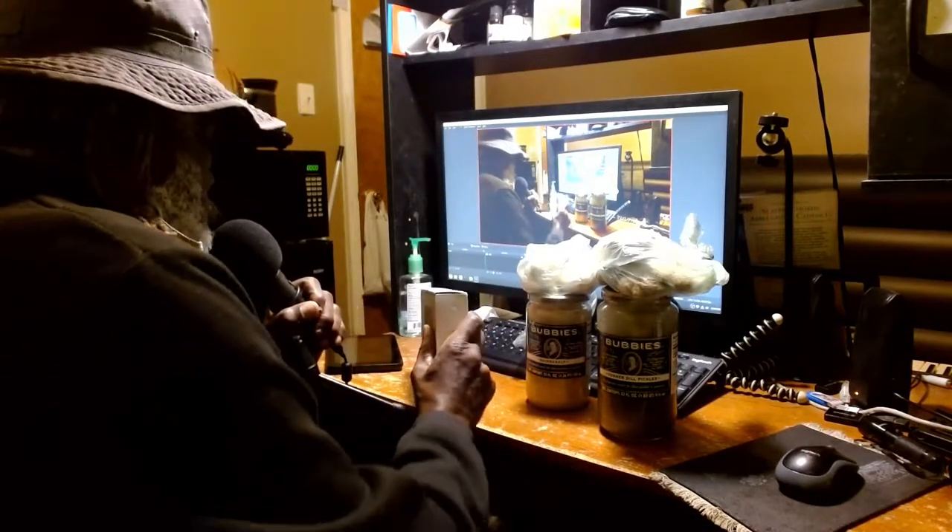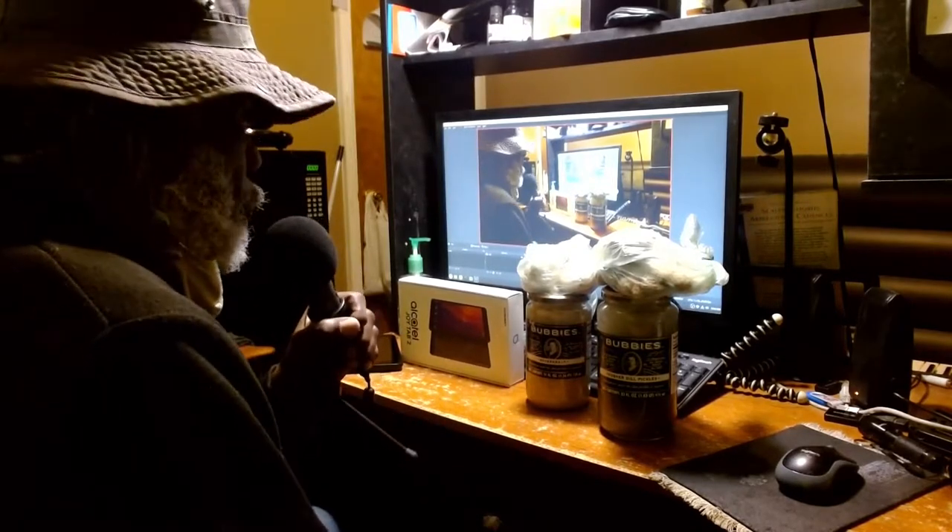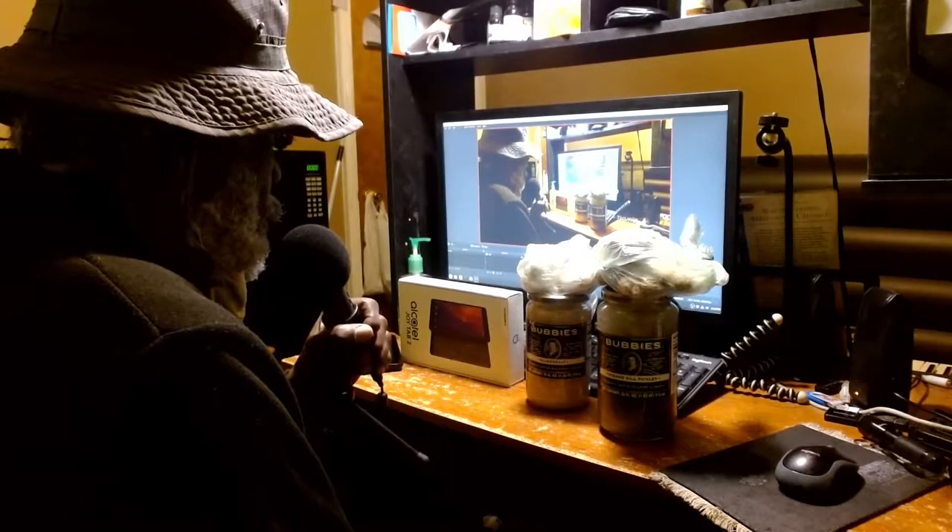All right, what's up y'all, it's Hebrew Fish in Philly. Just getting in here — we had a Whole Foods run today.